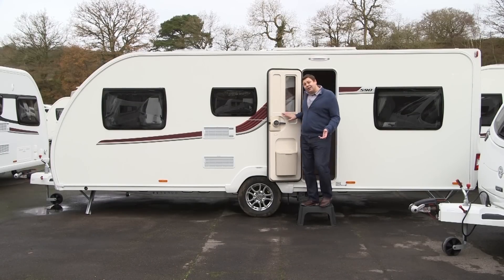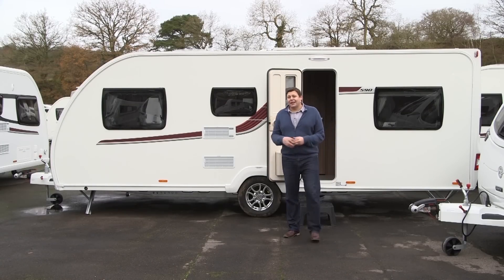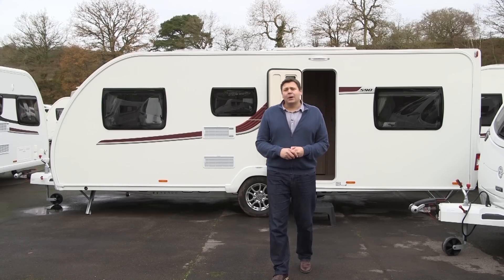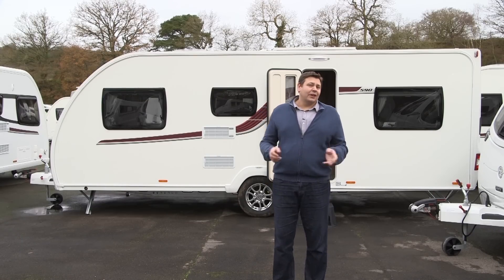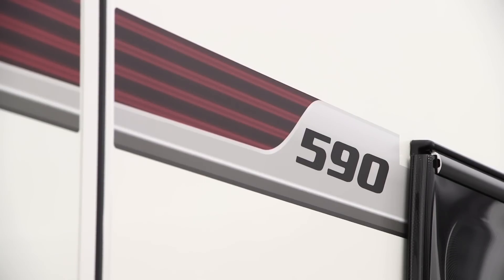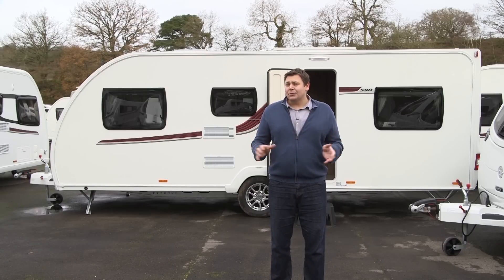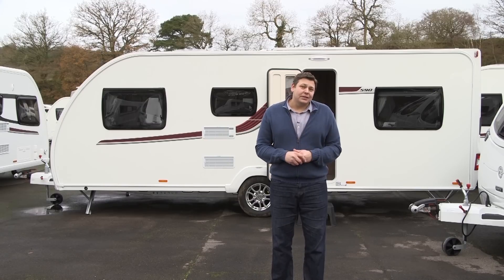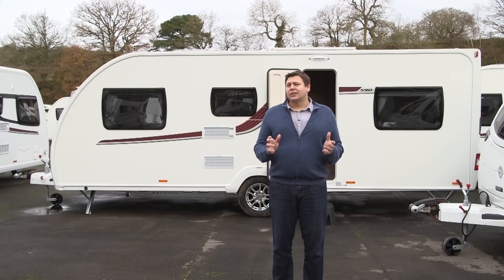At a shade over 7.5 metres long, this is a pretty big caravan, yet even with the optional Aldi wet central heating, it weighs in at a relatively reasonable 1,586 kilos. If you're a family of six looking for a spacious and comfortable tourer, there's a relatively limited amount of options available to you. If you can stretch to its near-£20,000 price tag, the Challenger 590 is well worth a look.